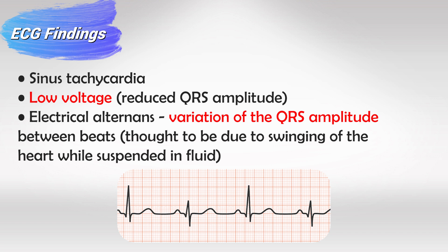Sometimes the heart will try to contract a little bit stronger and overcome this compression. This periodic variation in cardiac contraction can cause alternation of the QRS complexes. While most of the waves will be suppressed with low voltage, some waves will peak through and cause higher QRS complexes. This variation in the QRS complex — known as electrical alternans — is a key sign of pericardial effusion.